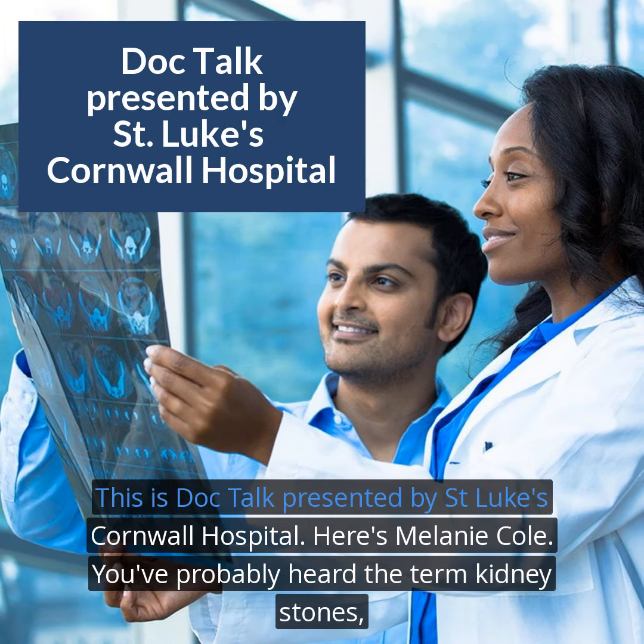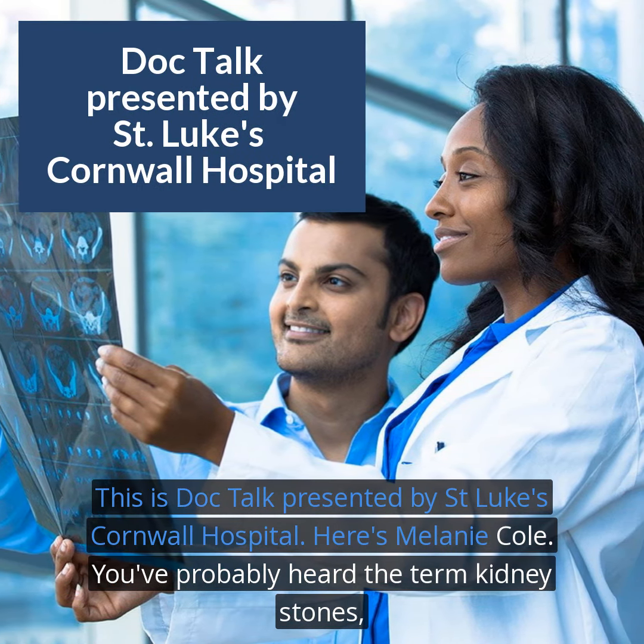This is DocTalk, presented by St. Luke's Cornwall Hospital. Here's Melanie Cole.